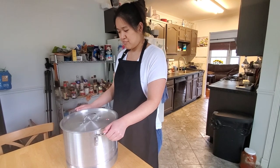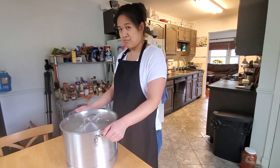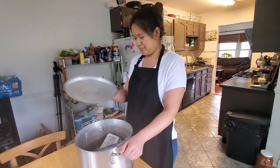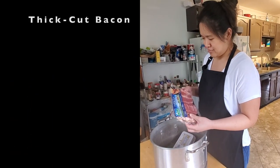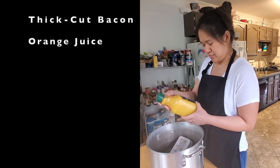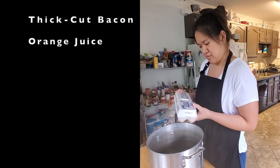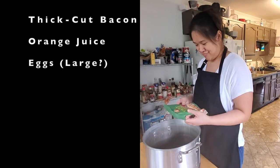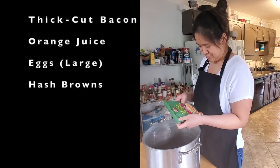Now chefs, this week we have a bit of a theme for you. Let's see if you can guess what it is. Today you'll be working with thick cut bacon, fresh squeezed orange juice, large eggs, and pre-made hash browns.